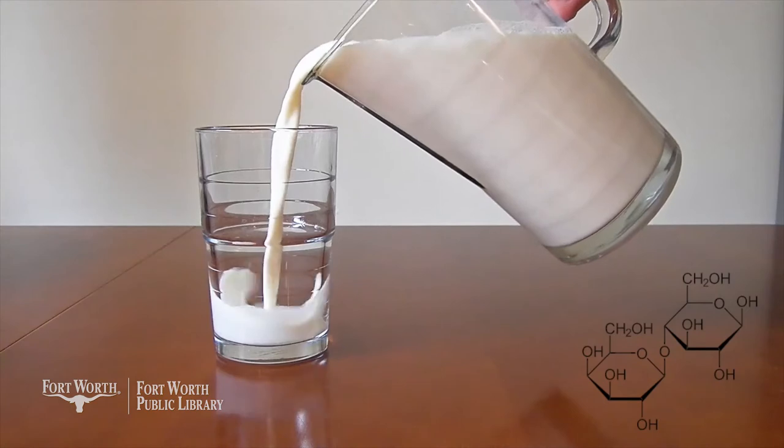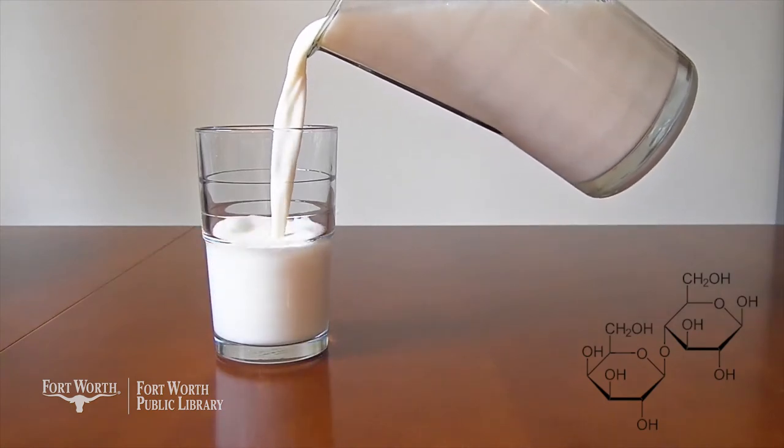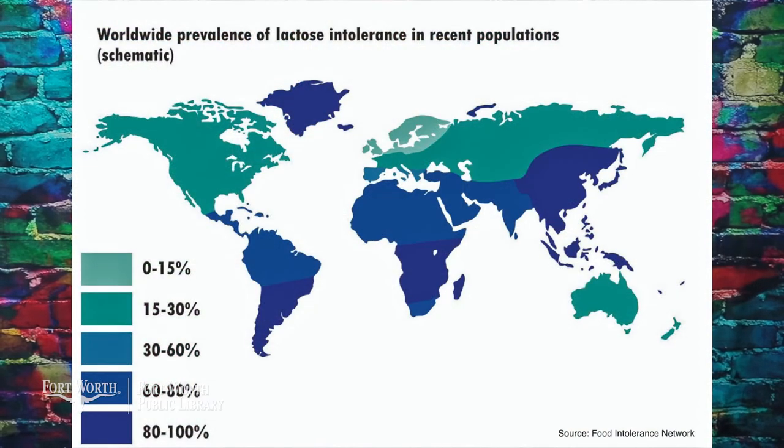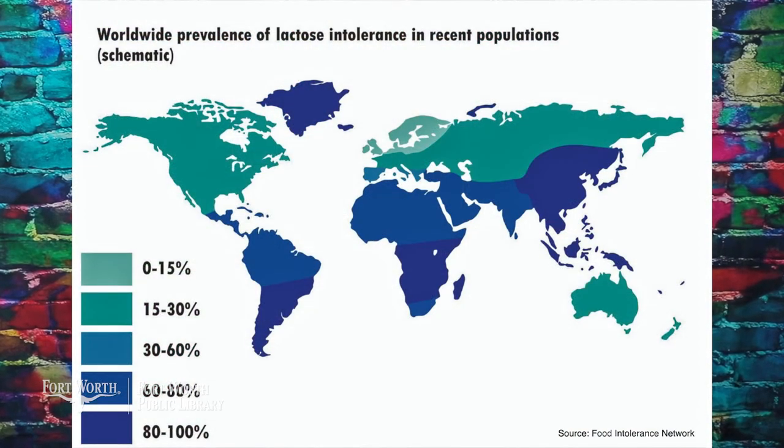We've already learned that milk isn't just for drinking and that it's used to make cheese, ice cream, butter, and more. However, some people aren't able to digest milk well. We call this being lactose intolerant. Lactose is a sugar in milk that cannot be absorbed by our bodies as an adult. As a baby, your body produces an enzyme called lactase that was able to break down the lactose into simple sugars that the body could absorb. About 50% of the world's population is lactose intolerant.